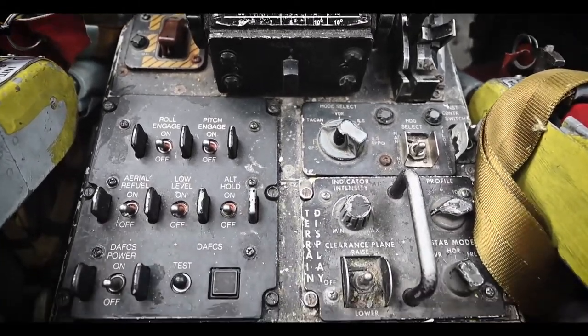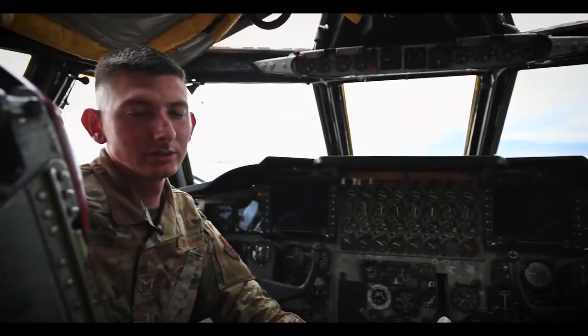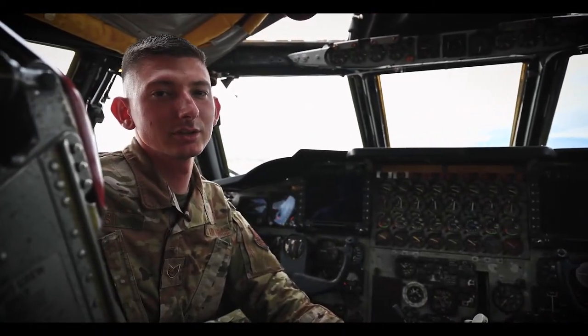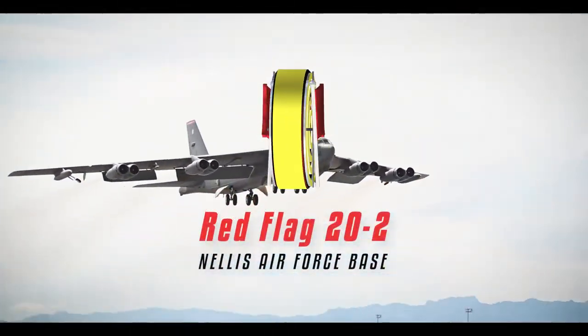All these components combined are what make A-HIRS the important system that it is. And this is only one of the many critical tasks the 96 Aircraft Maintenance Unit performs to ensure that the aircrew get the experience they need at Nellis Red Flag.